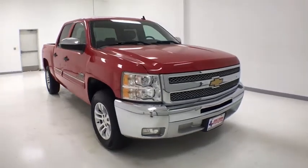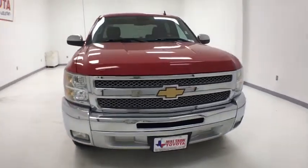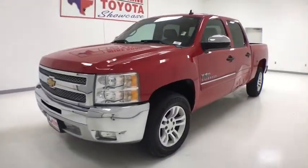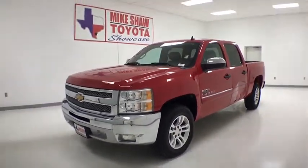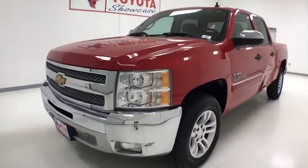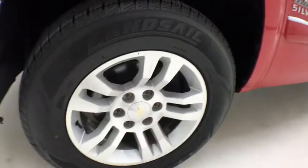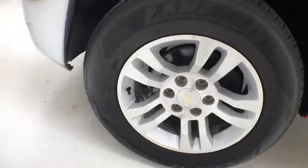We are pleased to show you the 2013 Chevrolet Silverado 1500. The Chevy Silverado 1500 is the perfect combination of functionality, reliability, and technology. The impressive interior is simply another reason that the Chevy Silverado is a top choice among truck buyers.